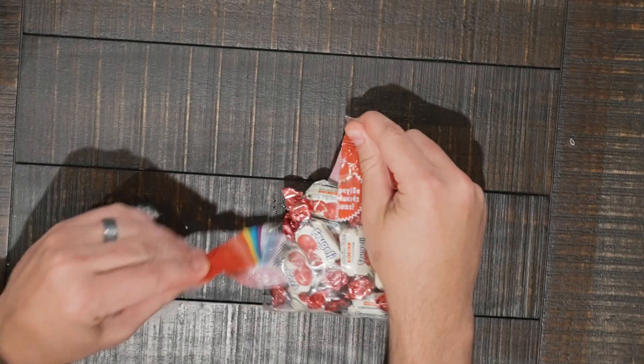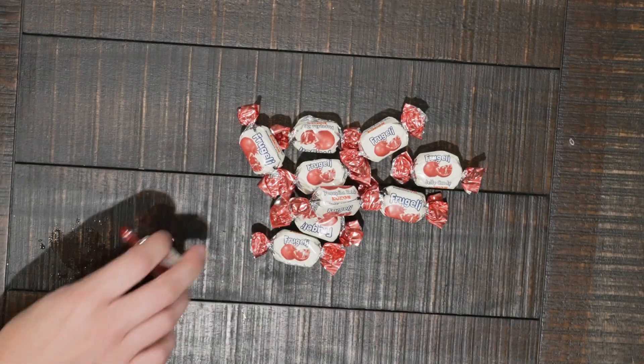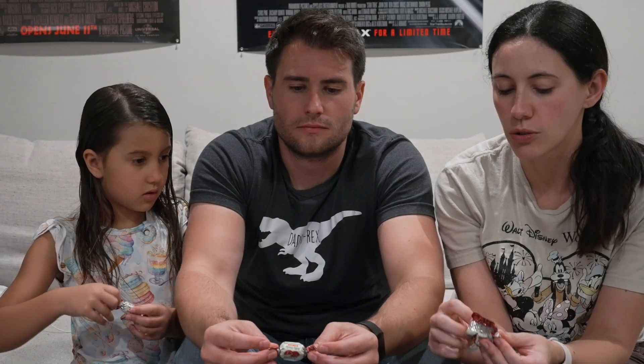Pomegranate candy — sounds good. Dad, you're actually eating. There's a wrapper in the wrapper. It's squishy like a gummy. I thought it was going to be a hard candy. Oh, that's delightful! I feel like it's refreshing. Ours are completely different colors. Tasty. Did you just put the whole thing in your mouth? You're crazy — what if you didn't like it?